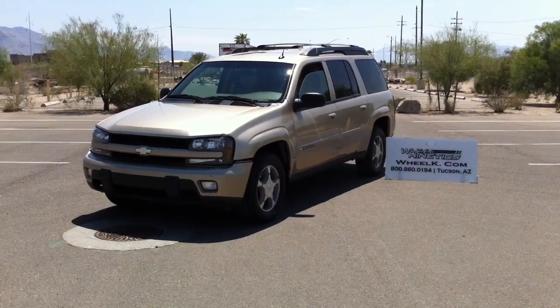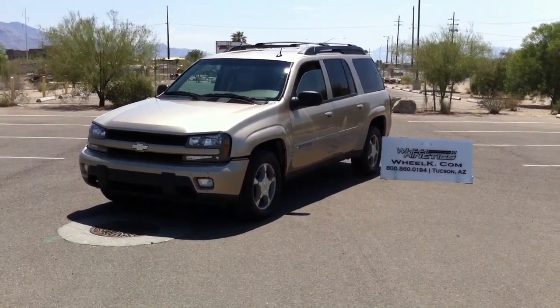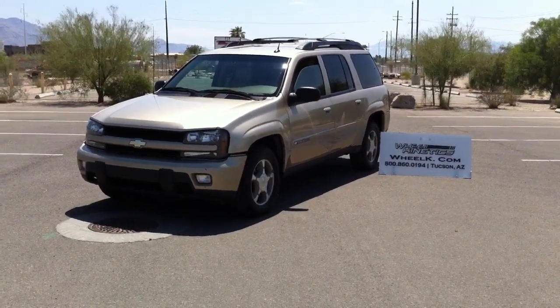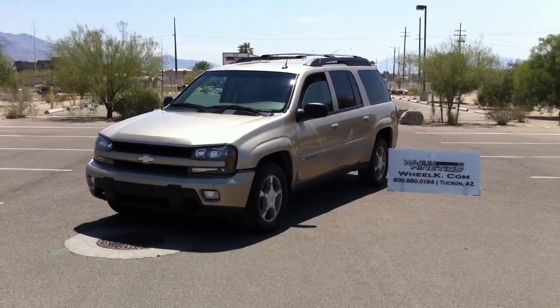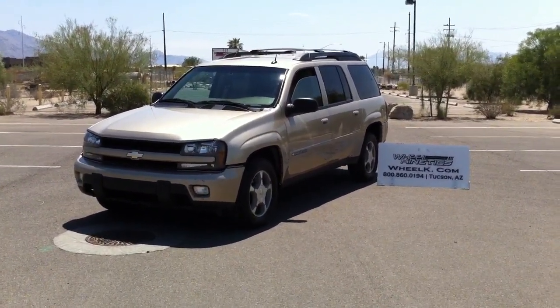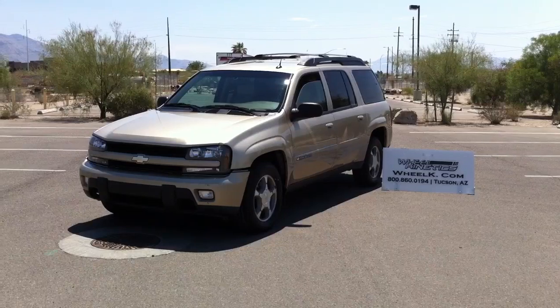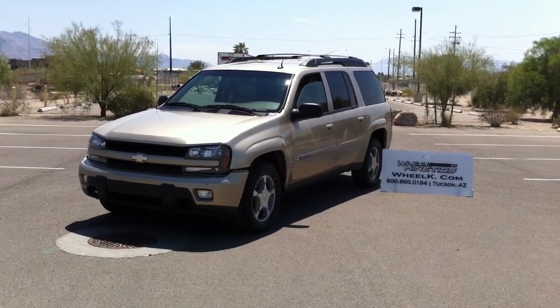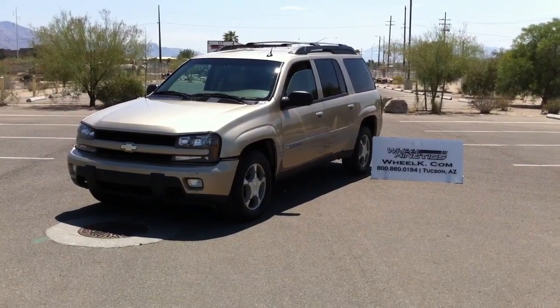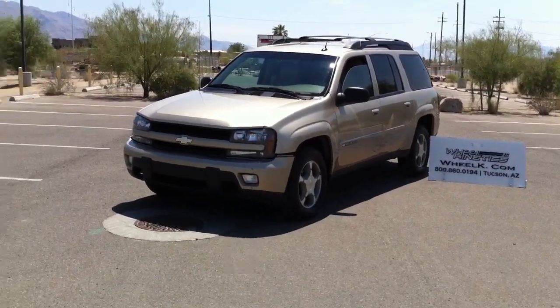This is Roger with Wheel Kinetics. We're selling this Trailblazer on eBay and elsewhere. It is hot — it's Friday, June 16th or 17th, and it's about 11 in the morning. It's about 101, 102 degrees, and I'm in front of an '04 Chevy Trailblazer.